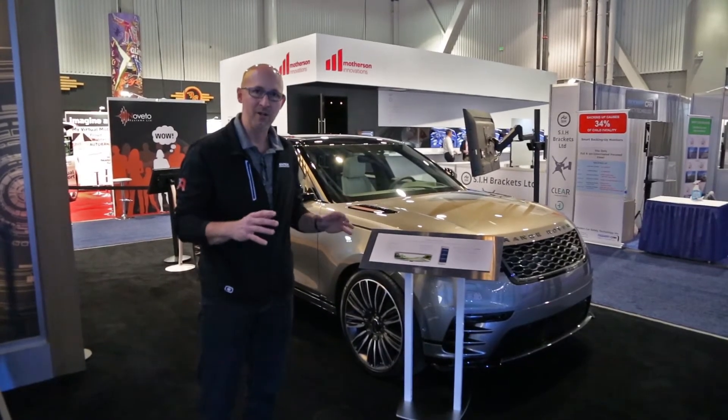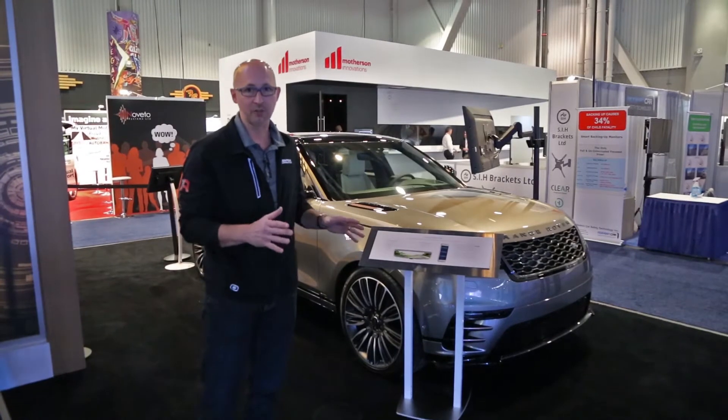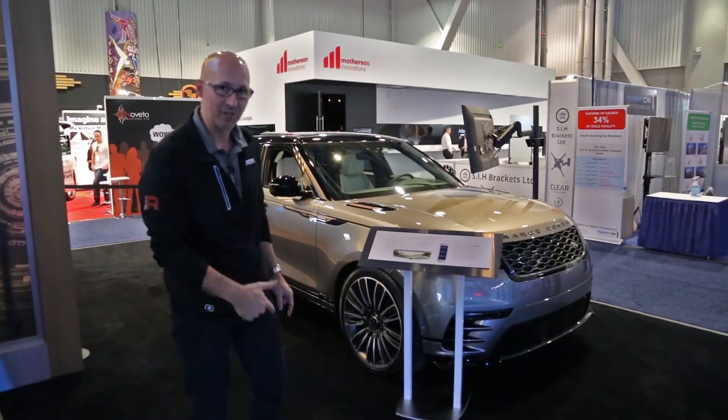It's a brighter, wider, highly stylized full display mirror, and also JLR will be the first customer to use our Homelink Connect — the industry's first car-to-home wireless automation system. Let's check this out.